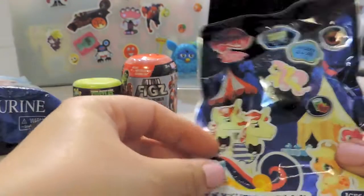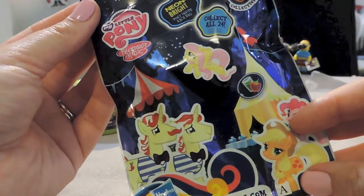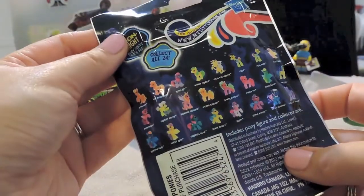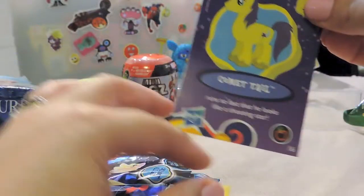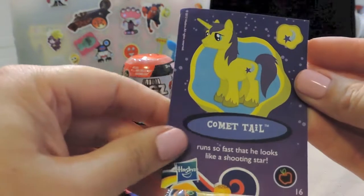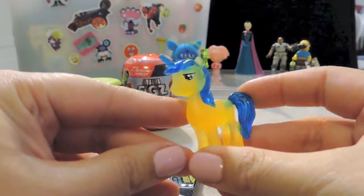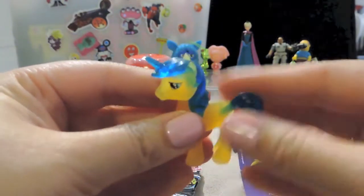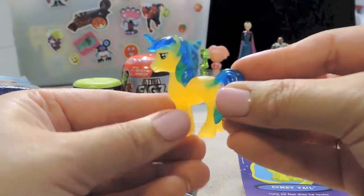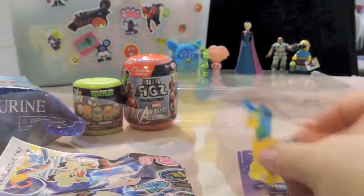I'm going to open the My Little Pony one first - we haven't done a blind bag in a while. There are 24 in this one; this is the neon bright collection, so cute. The last time I got Flim Flam, I think. Oh, Comet! How cool is that? I love the purple hair. It's a unicorn - she reminds me of Rarity. It's actually blue, but the star or comet is purple. I love the transparent and the bright colors - blue is cool, and there's a bit of green too. Awesome!